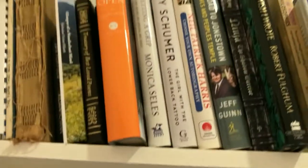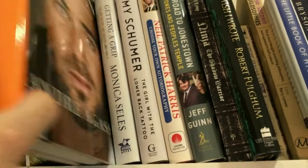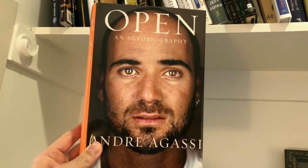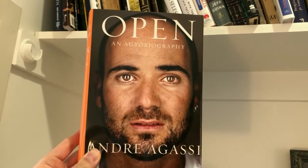Moving on to our biography and autobiography section — the book I'm going to highlight here is Open by Andre Agassi. If you're a tennis fan, it's great insight not only into Andre's life but into the world of professional tennis. I love that book.